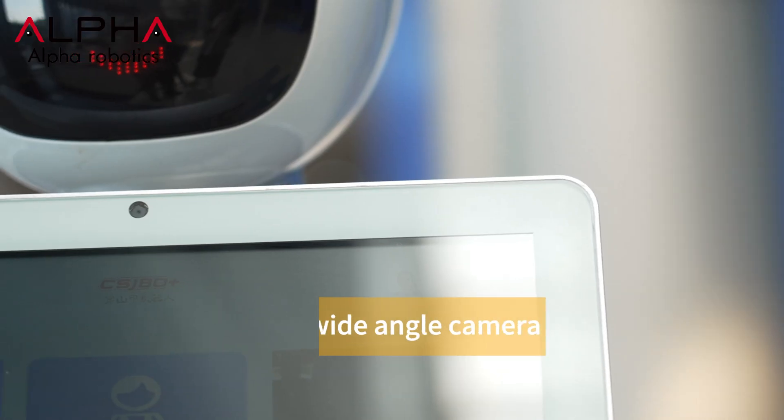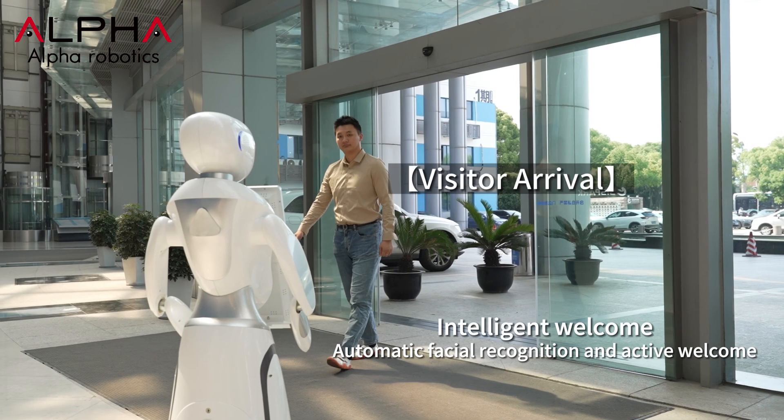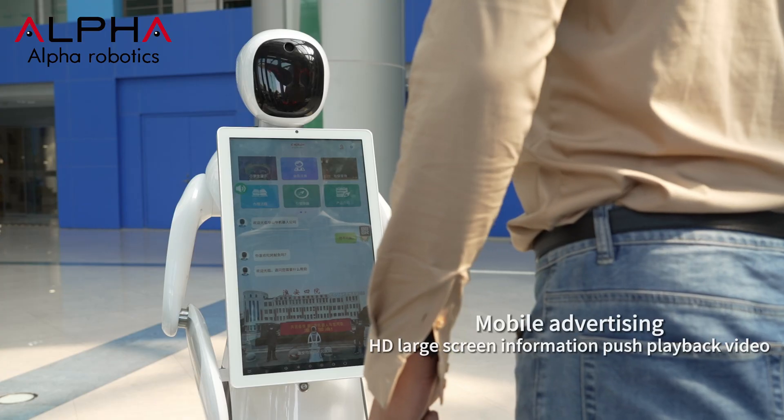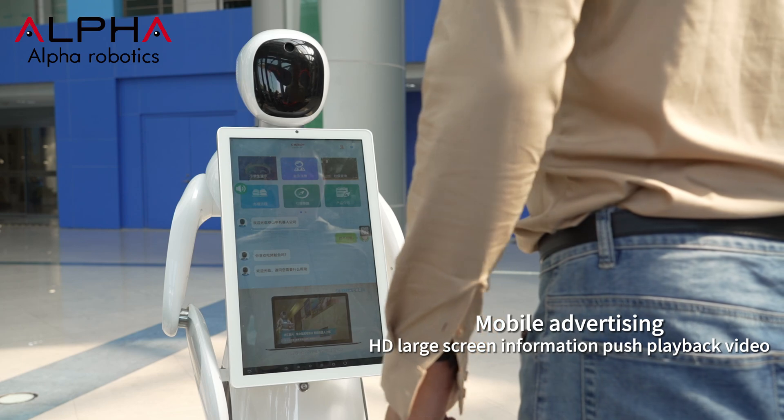This is the AIME Welcome Robot. Through facial recognition systems, it can identify guests from different directions and proactively broadcasts the welcome message.